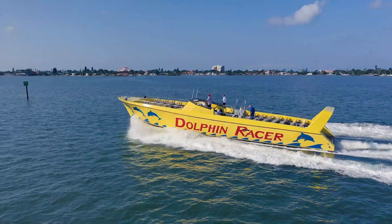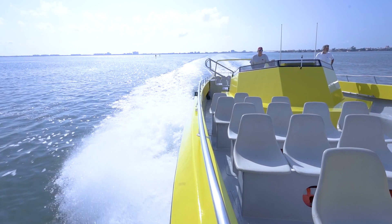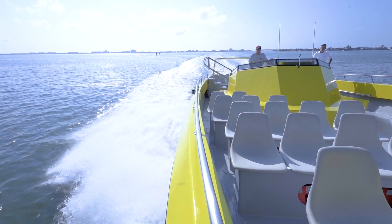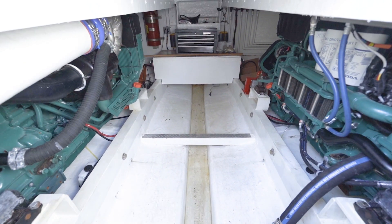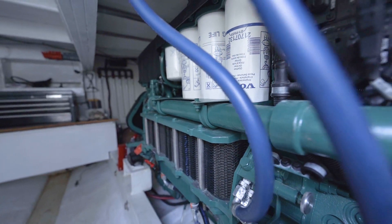Prior to our repower, we were running some 12-cylinder two-cycle motors which were 900 horsepower. There was a lot of smoke and a lot of fuel consumption. We purchased the Volvo Penta D13 — they're 700 horsepower each. By repowering, the smoke disappeared.